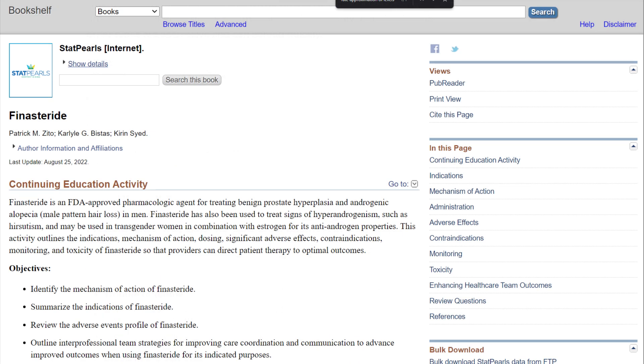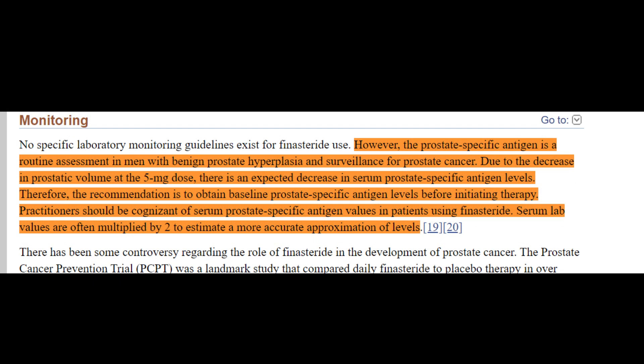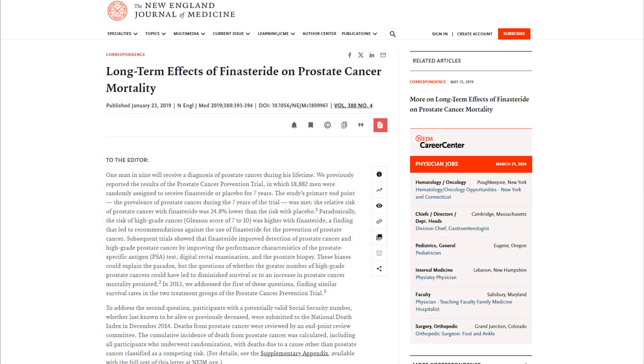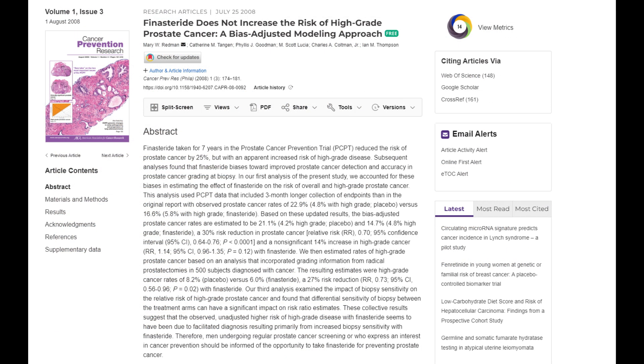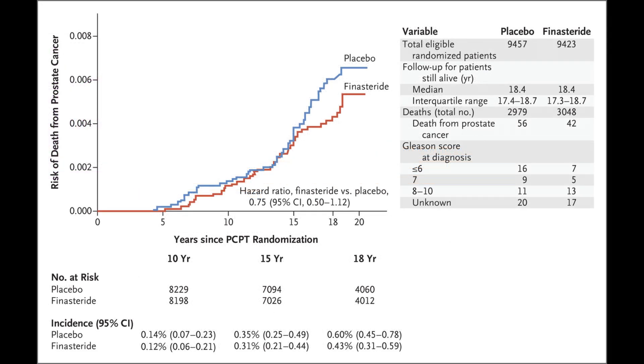Recent studies have provided new insights into the effects of finasteride on prostate health, particularly concerning prostate cancer. While finasteride has been shown to reduce the overall incidence of prostate cancer, concerns have been raised regarding its association with higher grades of cancer detection. Before you freak out, this phenomenon is believed to be largely due to detection bias. The medication's effect on reducing prostate size may enhance the detectability of aggressive cancers during biopsies or screenings, leading to a seemingly higher incidence of severe cases. Rather than increasing the risk of high-grade prostate cancers, finasteride may actually improve the identification of aggressive cancers that may otherwise remain hidden.